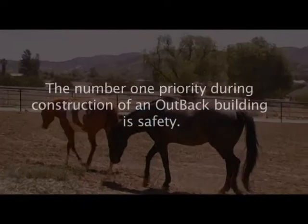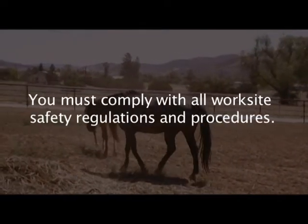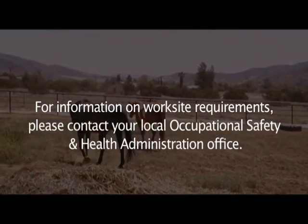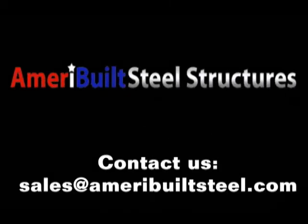The number one priority during construction of an Outback building is safety. It is imperative that you comply with all applicable worksite safety regulations and all proper procedures. For information on worksite requirements, please contact your local Occupational Safety and Health Administration office.